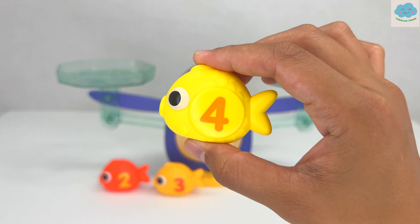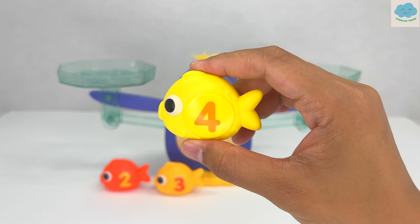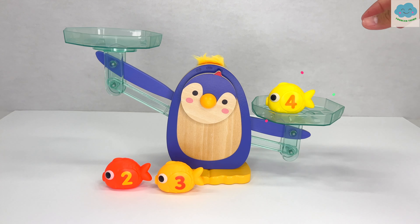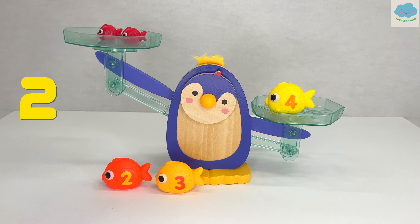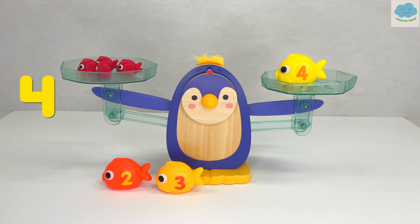Next is the light orange fish with the number three on it. Can you guess how many red fish would be the same as this fish? That's right, three red fish! Let's test it out. One, two, three. It worked! Here's a yellow fish with a number four on it. I wonder how many red fish would be the same as this fish. Can you guess? That's right, four red fish! Let's test it out. One, two, three, four. Great job, it worked!